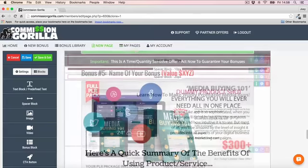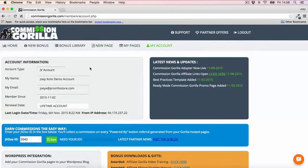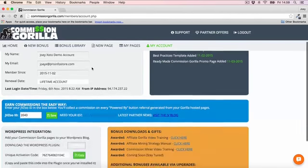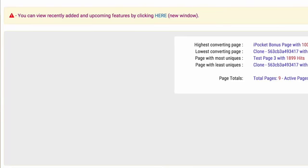If you're a WordPress user and want to integrate Commission Guerrilla with WordPress, you can do that with the WordPress plugin that Commission Guerrilla provides. Just download it, upload it to WordPress, use your code here to integrate the app, and you can use Commission Guerrilla inside of WordPress.